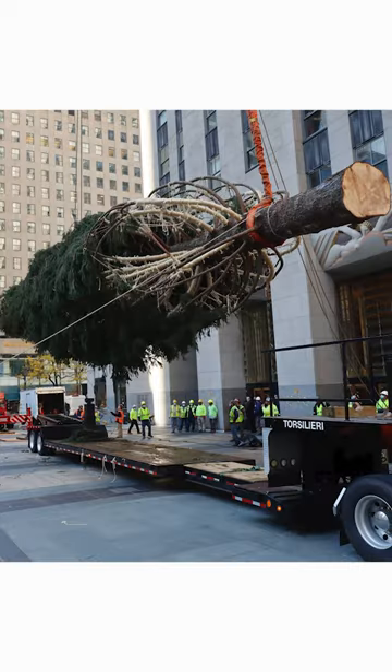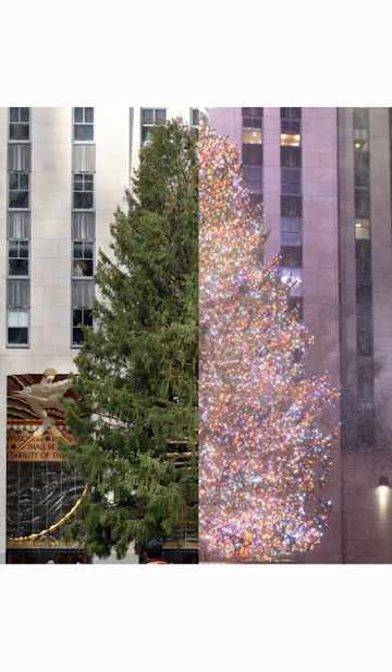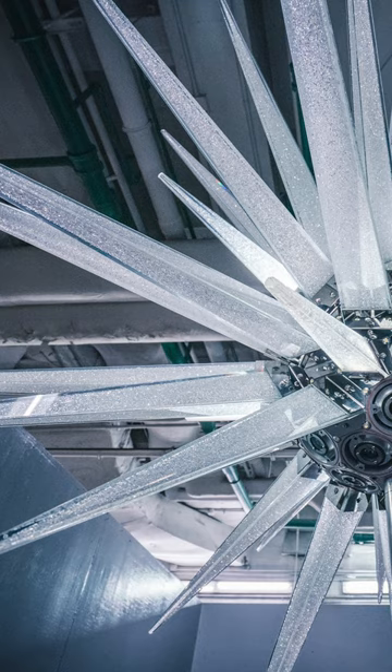The way they get it here is actually insane. The way they get it to twinkle is with more than 50,000 LEDs, which is more than five miles of wire on that tree. The star on top is a three-dimensional Swarovski star that weighs approximately 900 pounds, has 70 spikes, and is covered in 3 million crystals.